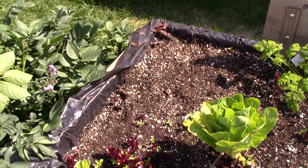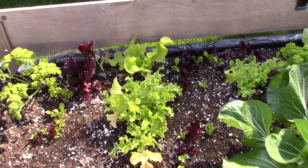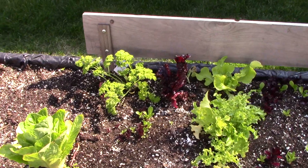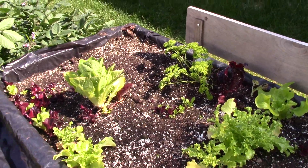We have hit the lettuce pretty hard, as you can see, and now the new stuff is starting to come up. That's a good thing — especially the red stuff. My husband likes that in his salads.